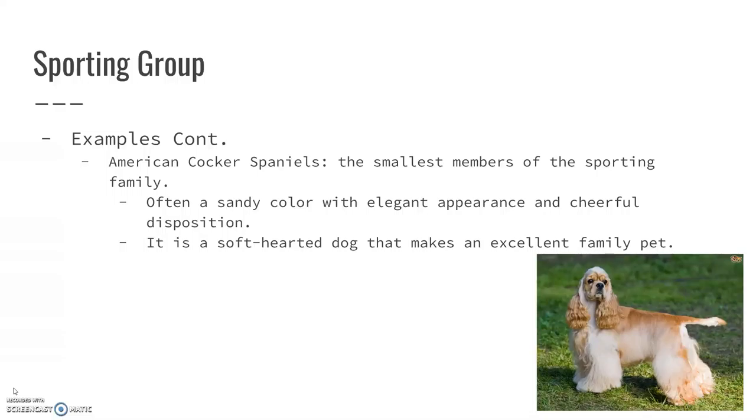American Cocker Spaniels — look at that face, how cute. This is the smallest member of the sporting family. They're often that very sandy blonde color and they have sort of an elegant appearance about them. Very cheerful disposition, very happy dogs. They're a very soft-hearted dog, and they really do make an excellent family pet.